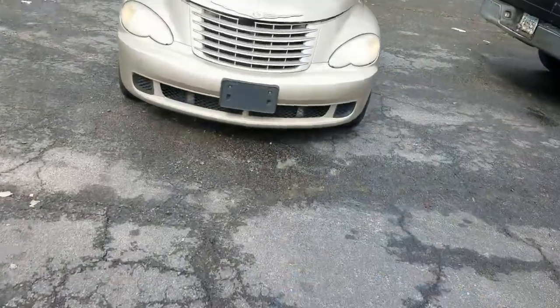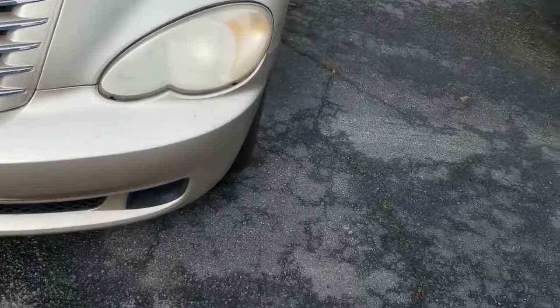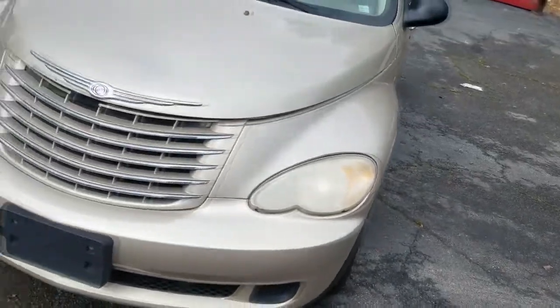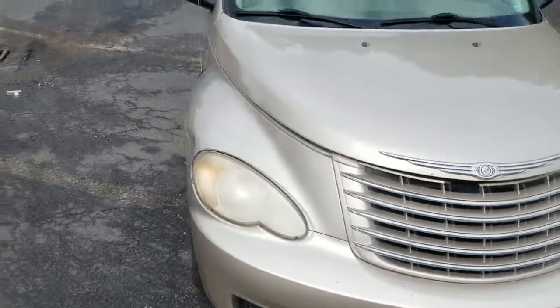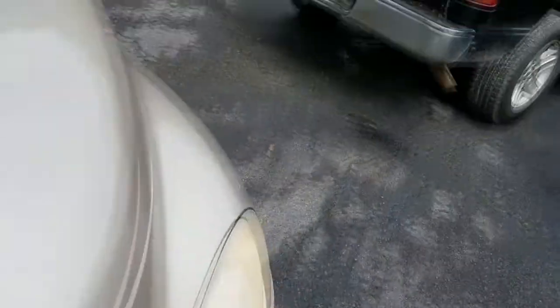Welcome and welcome back to the channel guys. Yes, y'all see this one of my favorites — it's a PT Cruiser. It was told in as a no start, no crank.